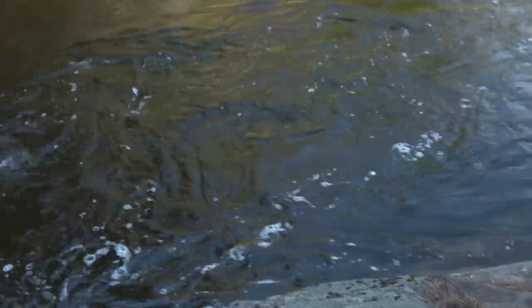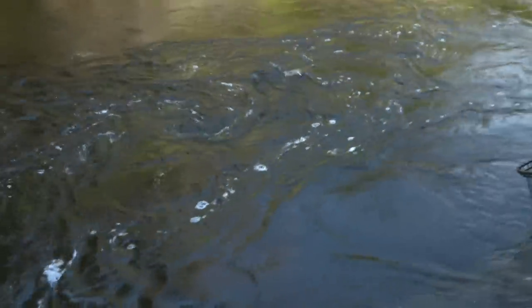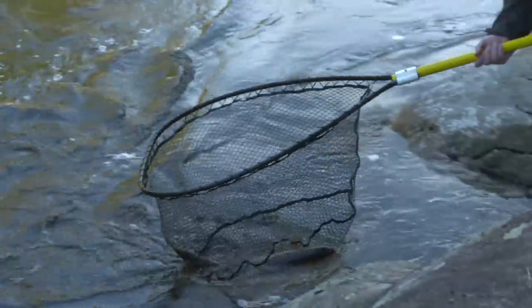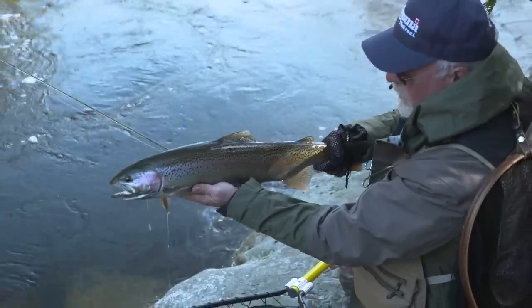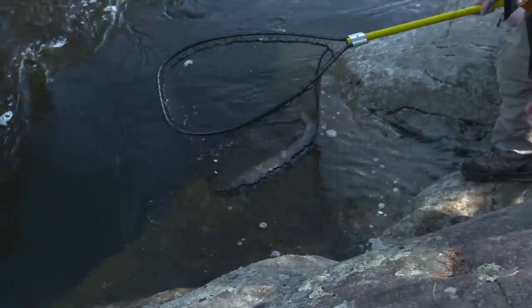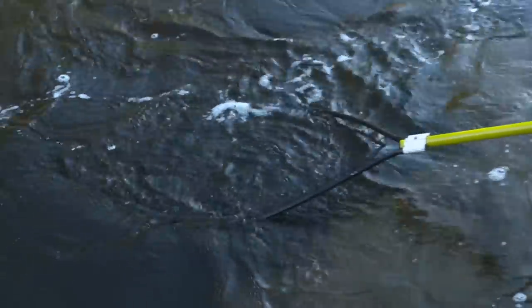This is a real feisty one — I'm really having a hard time getting his head up. He's got so much current to work with. Look at the colors on this one. It just really showed itself a lot bigger than what it was — I guess it must be the current or something. I thought this fish had some big shoulders on him. Instead of risking my neck trying to release this fish, we're going to release it right out of the net, give it time enough to recoup. And away he goes — beautiful.